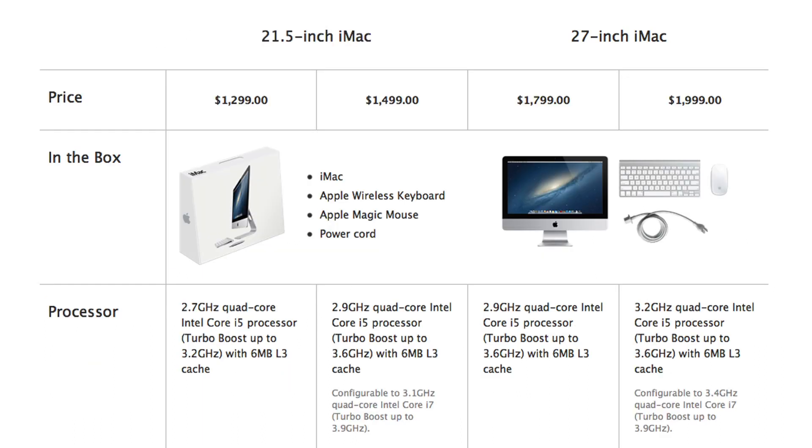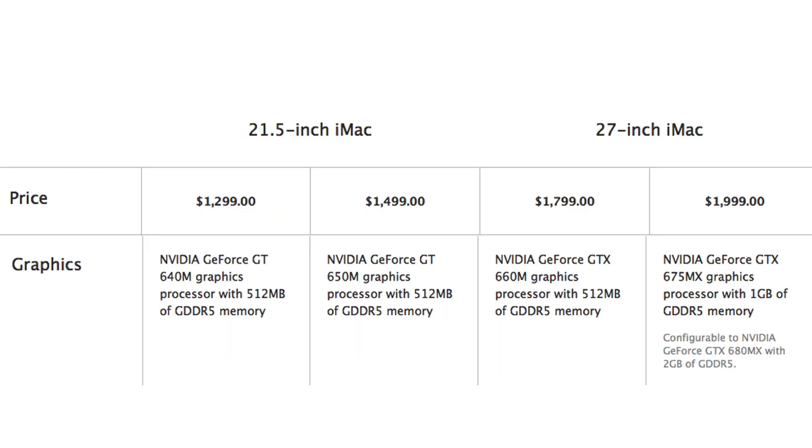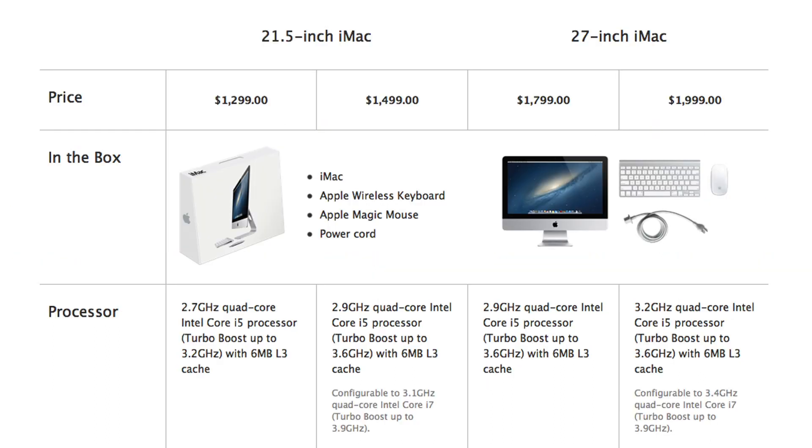Meanwhile, the 27-inch will start at $1,799, featuring a 2.9GHz quad-core i5, 8GB of RAM, a GeForce GTX 660M, and a 1TB hard drive.